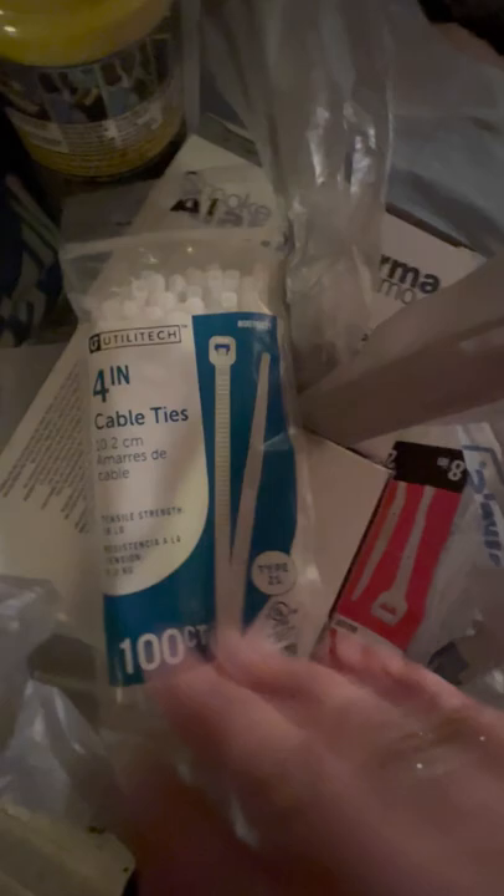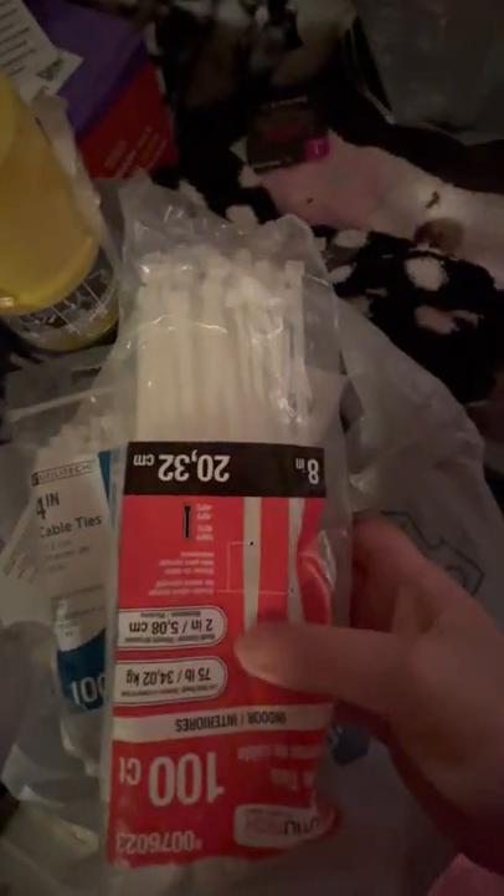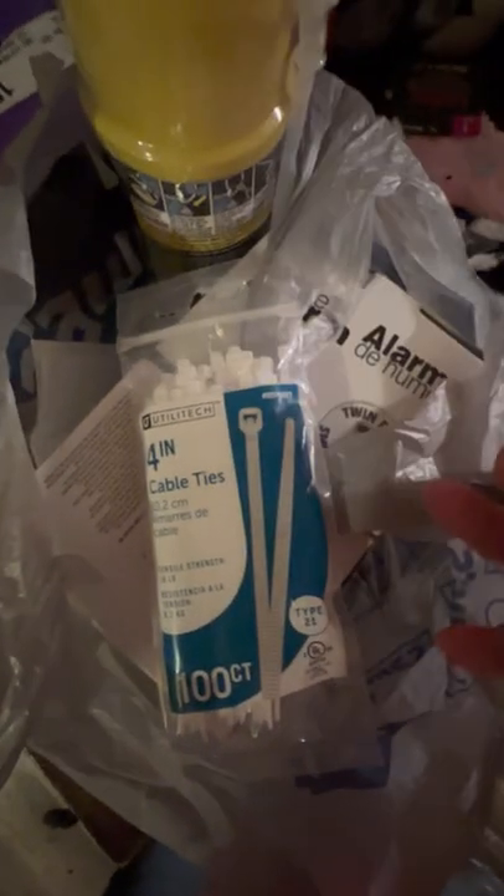Went to Five Below and got some zip ties for my gates and my dog crates. Those are four inch, hundred count. And then I got big gap filler — got two of those. And then there's two more fire alarms. I know they're cheap, but hopefully they'll work.